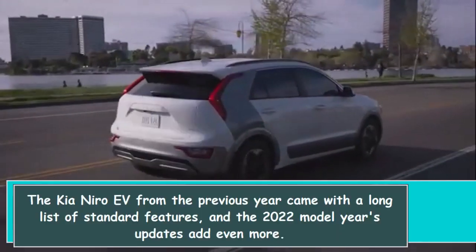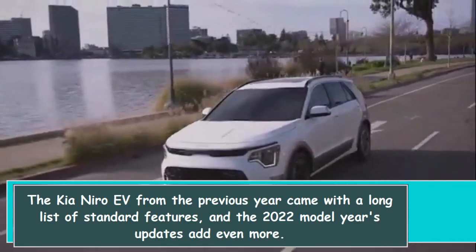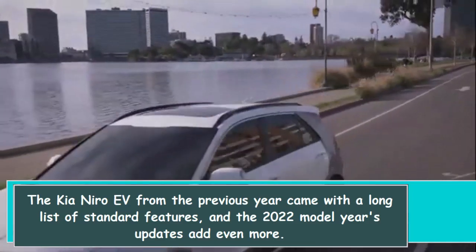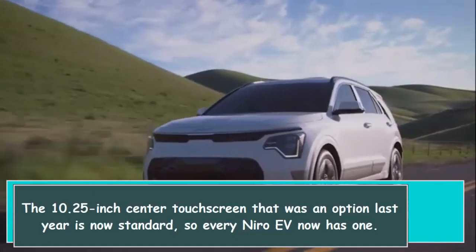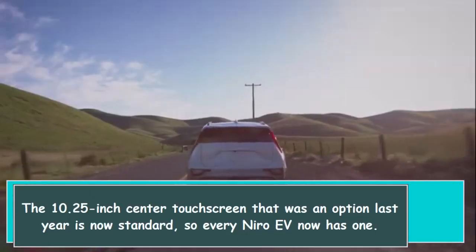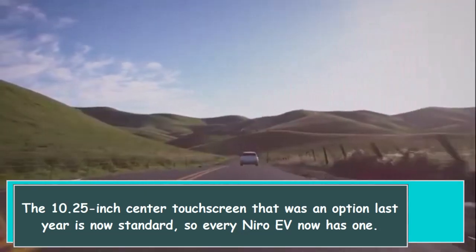The Kia Niro EV from the previous year came with a long list of standard features, and the 2022 model year's updates add even more. The 10.25-inch center touchscreen that was an option last year is now standard, so every Niro EV now has one.